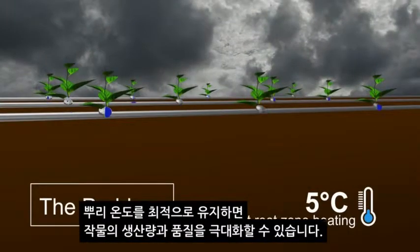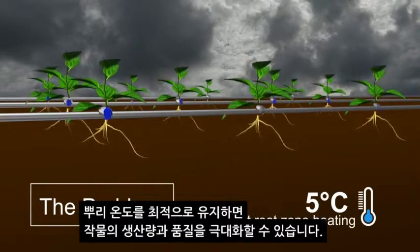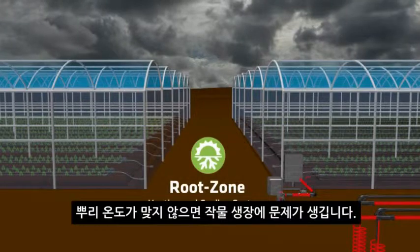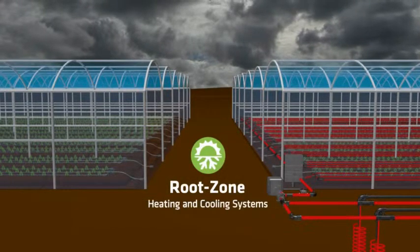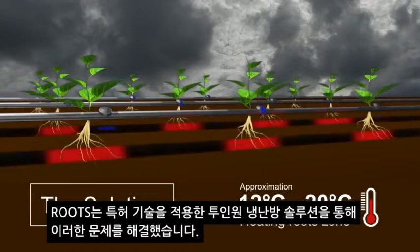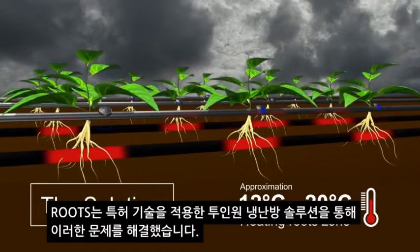Optimal temperature ranges are required on the root zone level to return maximum quality and yield in crop. When the temperature is outside of those ranges, the crops struggle to grow. Roots technology addresses this dilemma through their patented two-in-one heating and cooling solution.